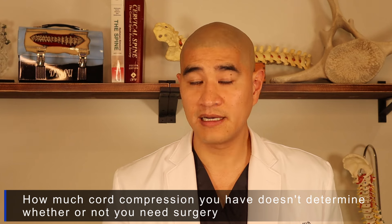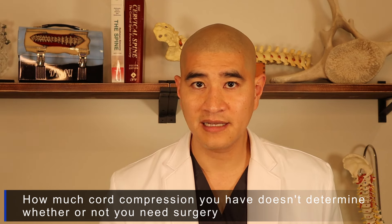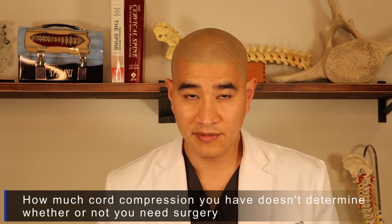Spinal cord compression is an MRI finding — it is not a symptom. The symptom is called myelopathy. There are basically four symptoms of myelopathy to look out for. The first is problems with fine motor skills. Patients often say they can't button shirts or handle coins. If you find yourself dropping things quite a bit, that is a symptom of cord compression.